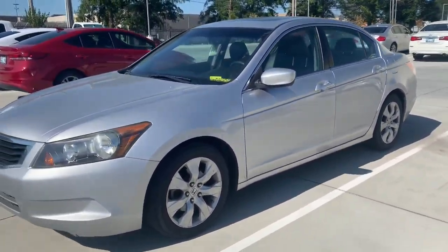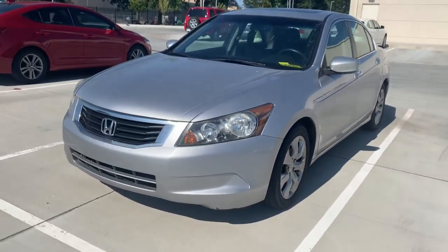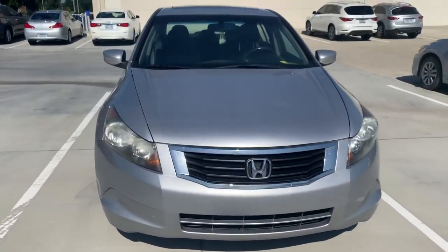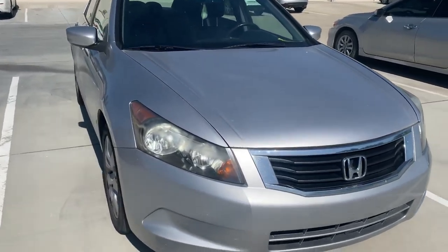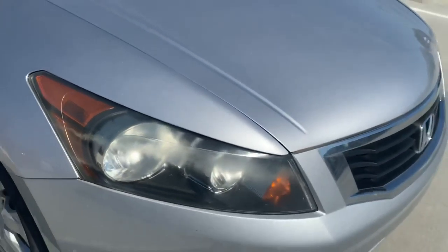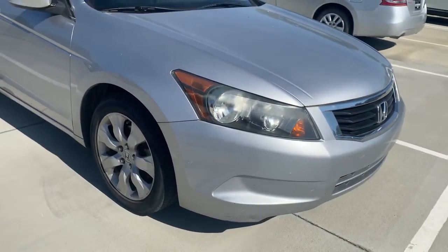It's a really pretty silver color, just kind of show you. Now it is a 2010 so it's got over 100,000 miles on it. You can see here there's a little bit of residue on the headlights there.